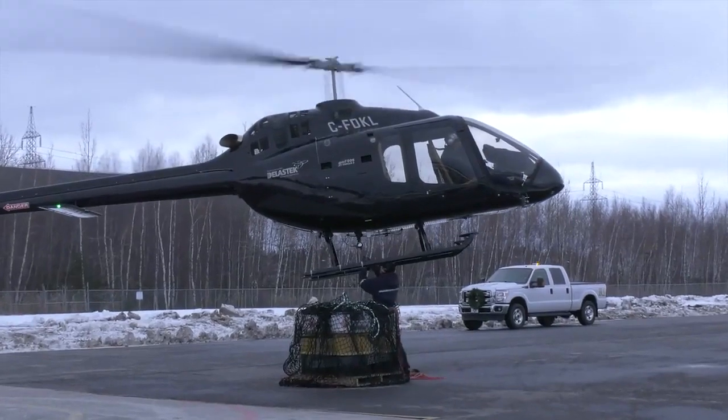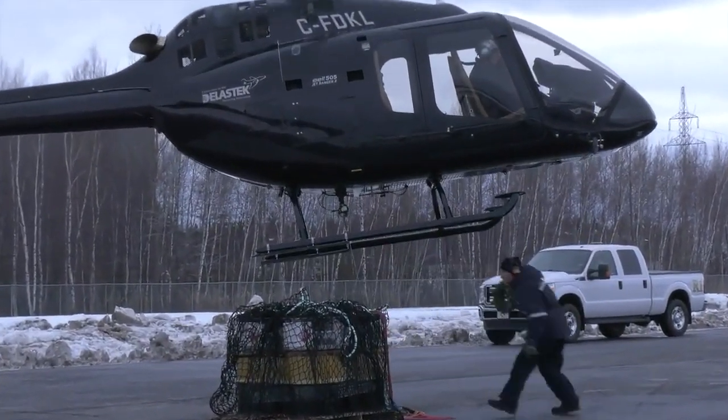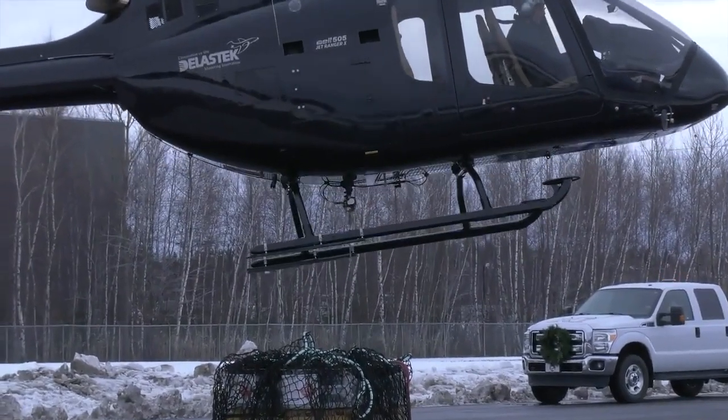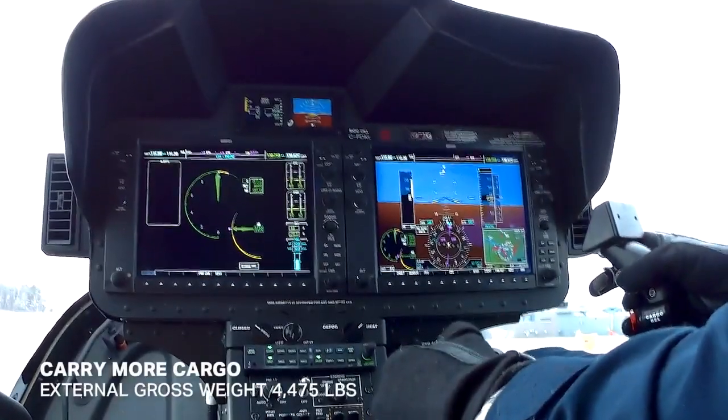With the 2,000-pound cargo hook certification, a light utility 505 can lift its maximum external load of 4,475 pounds.